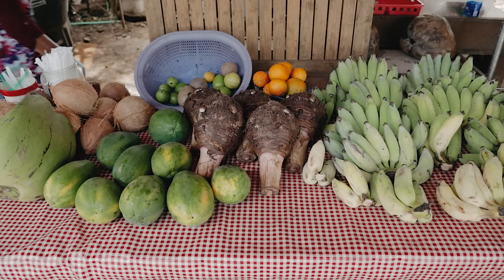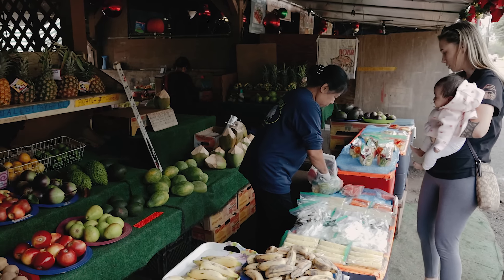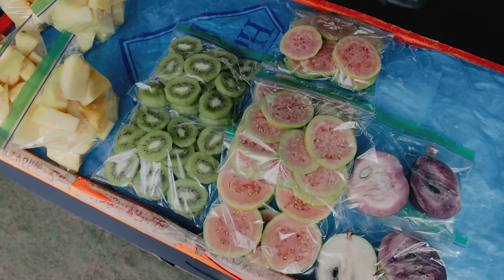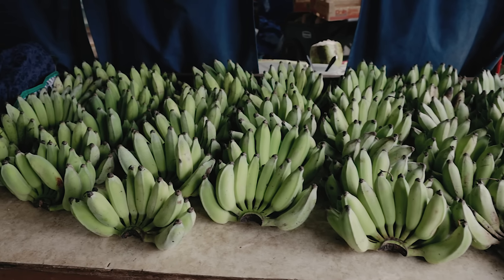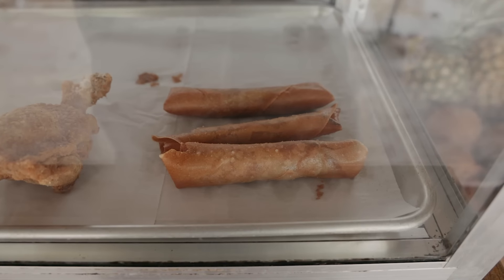Just a bit down the road from the Sunrise Shack is Kahuku Land Farms, a series of tropical fruit stands to get the most exotic fresh fruits on the island — apple bananas, papayas, coconuts, and even some tropical ones that my mom identified from Vietnam. And there's also a food truck back there for lumpias.